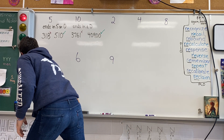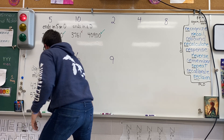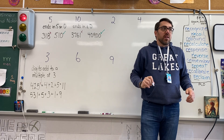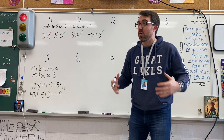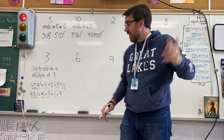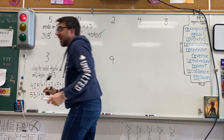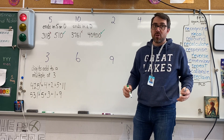Let's try another number: 531. I take 5 plus 3 plus 1. 5 plus 3 is 8, plus 1 more is 9. Can 3 times anything equal 9? Yes! So 531 is divisible by 3 because the digits add up to 9, which is a multiple of 3.